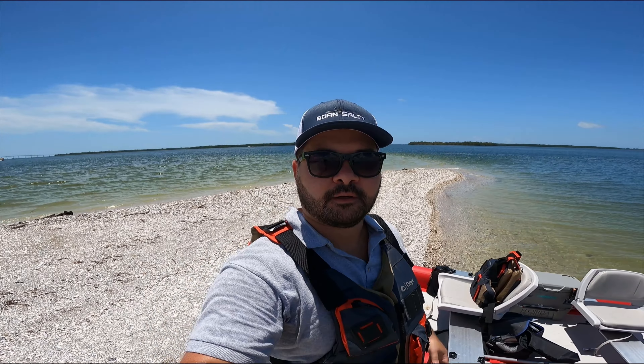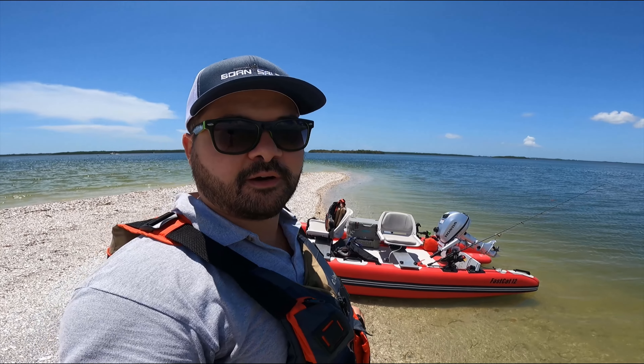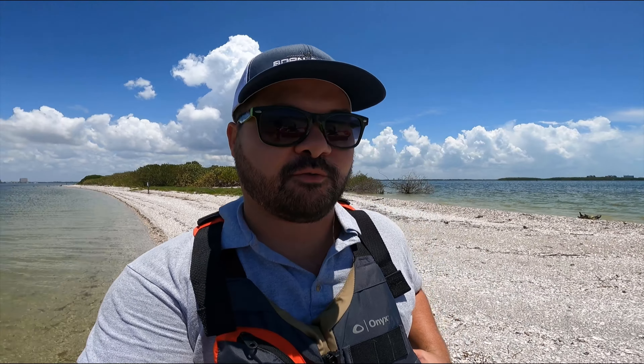We found this cool little island with a beach on it to pull up and do some fishing. Hopefully there's a little deep cut over here where we can possibly get some nice snook, so we're gonna give that a go. But while we're here, I just want to go over some of the really cool features of the Fast Cat 12 for you.